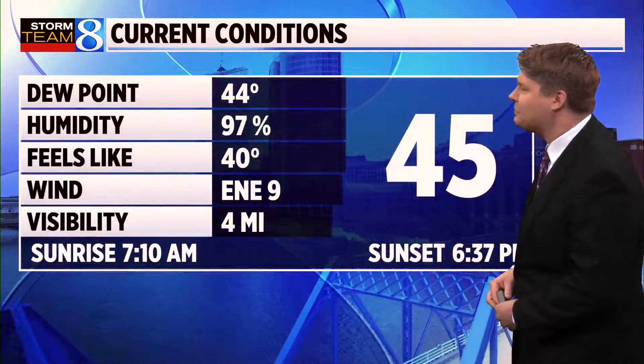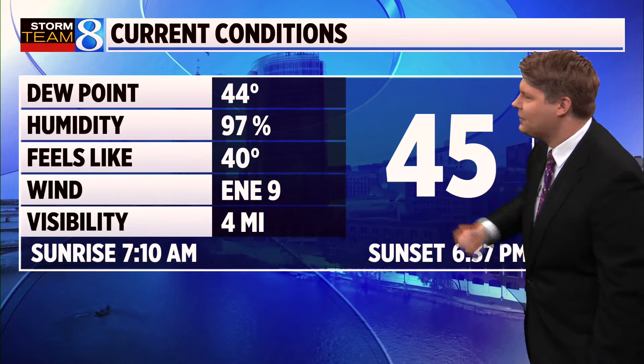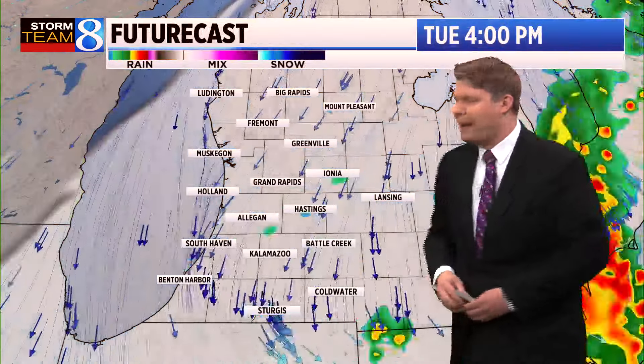Looking outside from our Heritage Hill camera, still that deck of cloud cover. 45 degrees is the latest temperature update, with a current east-northeast wind of 9 miles per hour. We can still see some remnants of the warmth from yesterday as you head further south toward Coldwater and Sturgis, with temperatures propped up near 60. Meanwhile, many spots are in the 40s — 44 in Greenville, 46 in Holland, 45 in Ludington, and 47 in Allegan. Winds are from the north, sustained at about 5 to 15 miles per hour.